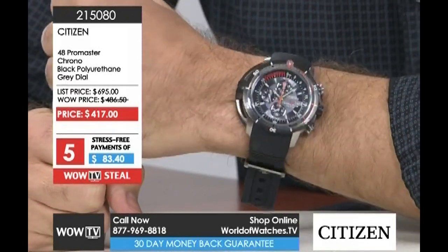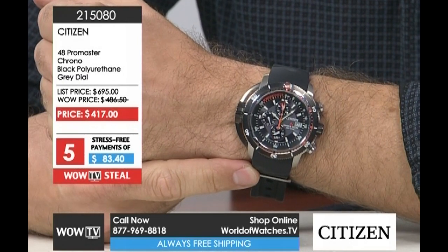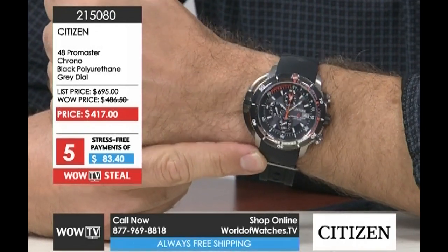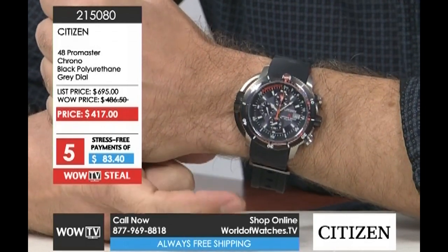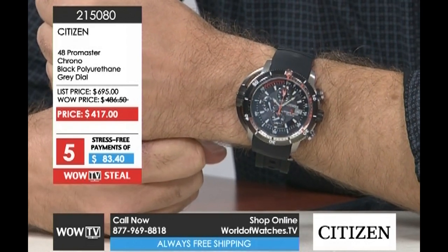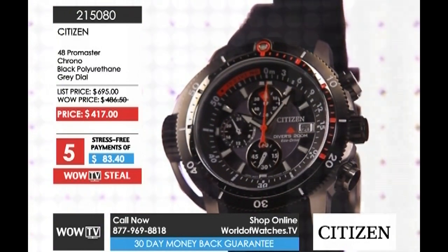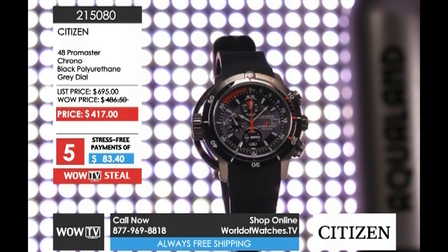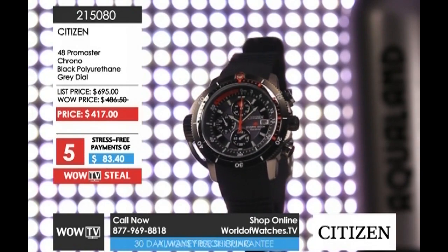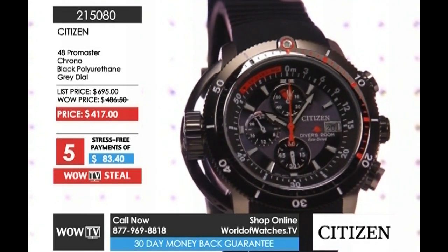Even though this is a serious dive instrument, I would wear this every day. You go look it up online and you're going to find the $695 price point, because it is a serious dive instrument and they charge an arm and a leg. The wow price we keep is $486, but for the show price we've chipped away another $70 — it's $417. Every time we put this on the show people find World of Watches and buy them out. Congratulations to all of you who are picking up the Pro Master — you have got a fantastic watch.